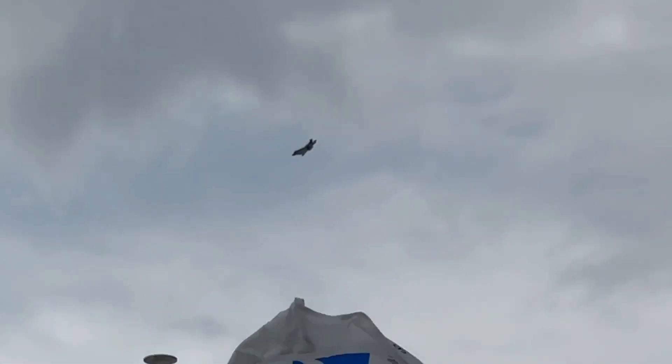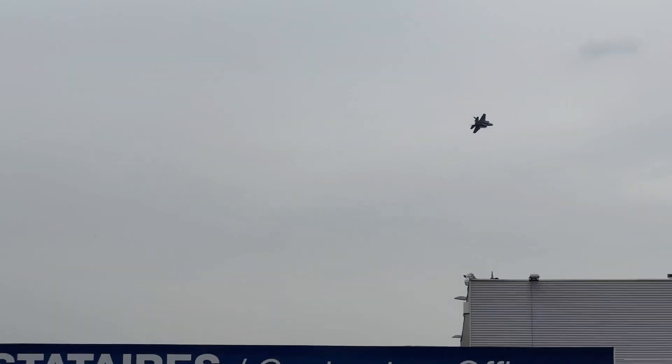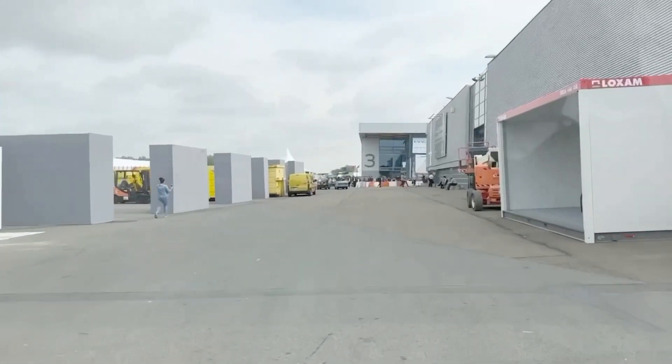Look at that. Now it's coming around for the landing. There's actually an exhibition going on. I'm going to take you around the venue and show you it — a lot of people don't know that. Come along with me, we're going to take a ride around the Paris Air Show venue.